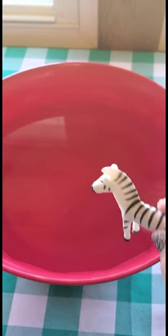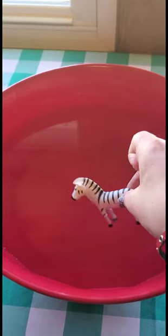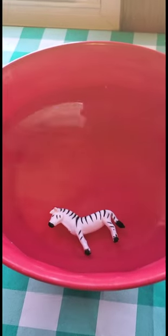So what I have is a big bowl of water, and kind of like in the jungle, the zebra might go to the water to drink. So what I'm going to do is actually set my zebra in the water.